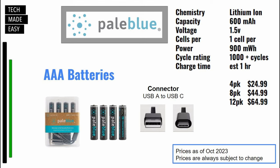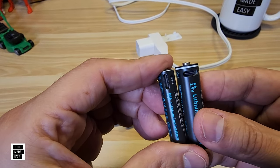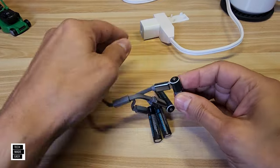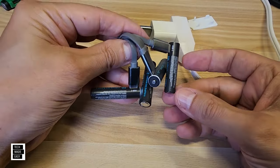Here's some information on the AAAs. Again, 1,000 cycles, which is great. They take about an hour to charge. These are USB-A to USB Type-C. A 4-pack is $24.99, an 8-pack is $44.99, and a 12-pack is $64.99. We'll put a link in the description. Here are your AAAs — just like the AAs, the USB Type-C port is slightly different and it has a bigger battery housing relative to size. All we do is plug these in to that basic iPhone charger and all of them will light up and start charging.